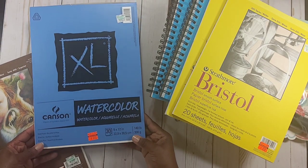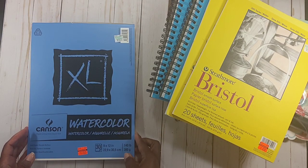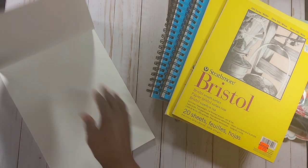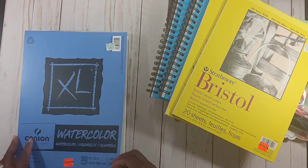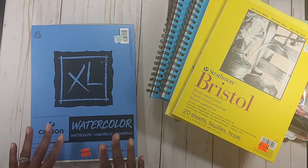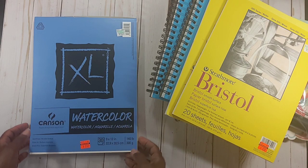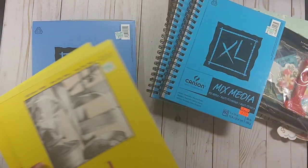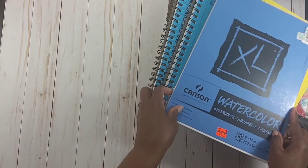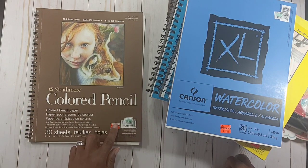I picked up some Canson watercolor paper — 30 sheets, 9 by 12, 140 lb, regularly $10.29, and I got it for $2.57. My husband is an artist as well, so not only can we use this in our paper crafting, but he can use the mixed media paper for sketching too.